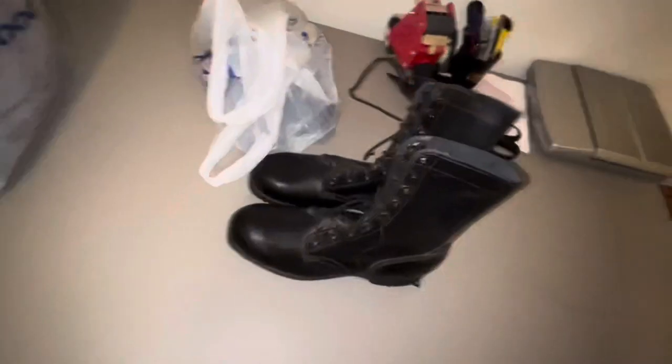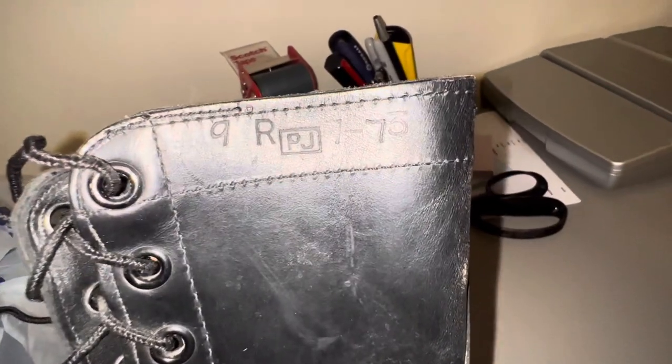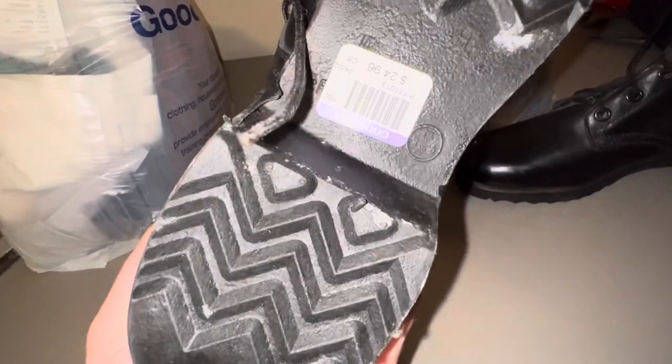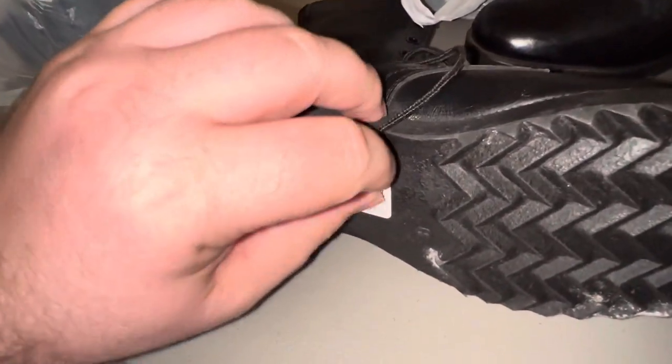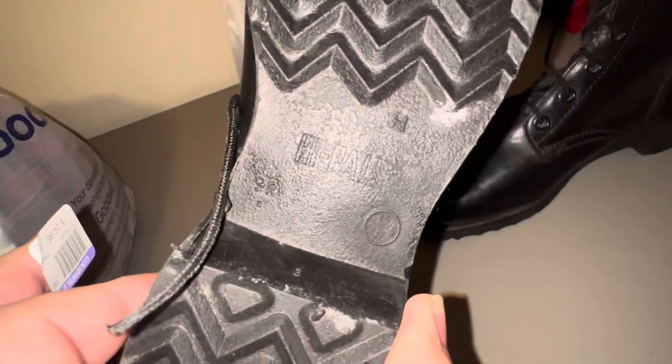I think I'm gonna take a seat. Picked these up at the Goodwill — these are Vietnam era boots. Let me see, we got a PJ 73 right there, I believe these are 1973. These are brand new, unused, unworn. 25 bucks is what we had to pay — a little bit more than I wanted to pay, but I think we can get some decent money for these.